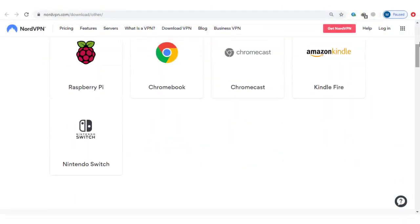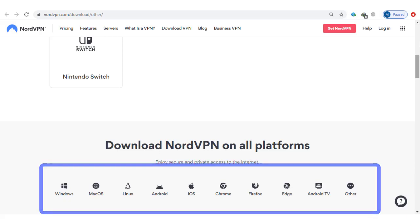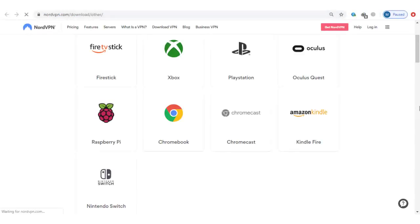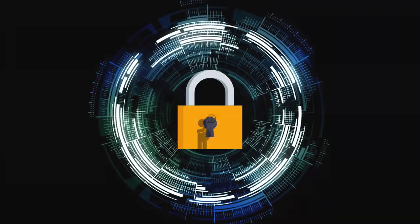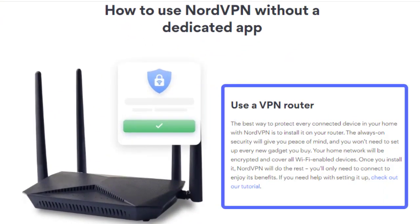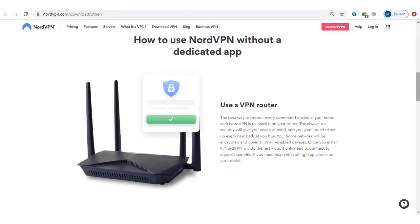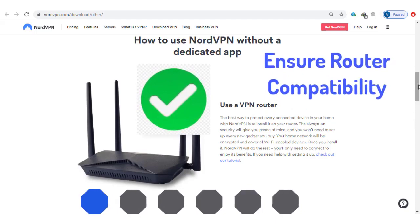NordVPN offers a decent list of native apps. You can download and install a NordVPN app for Windows, iOS, Android, Mac, Linux, and more. You can also install NordVPN on Chromebooks, streaming devices like Fire TV Stick and Chromecast, and even gaming consoles like PlayStation and Xbox. With a single NordVPN subscription, you can connect up to six devices at once. If you need to secure more than that, you can install a VPN on your router, which allows you to secure every device on that network — this only uses up one slot of the six available spaces, but you'll need to make sure your router is compatible with a VPN.